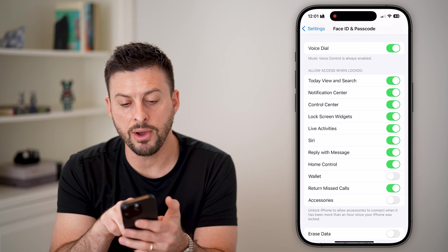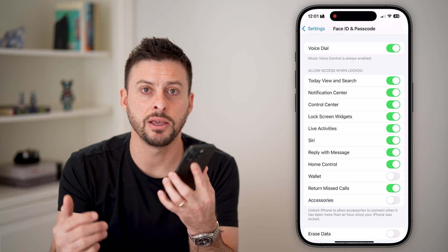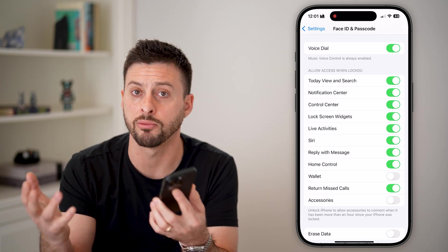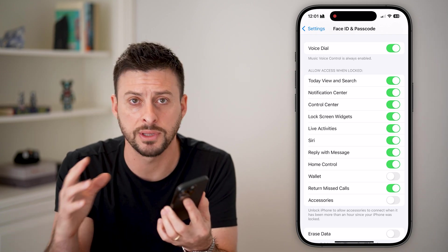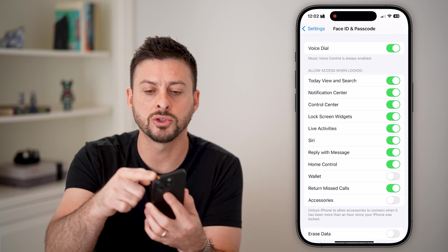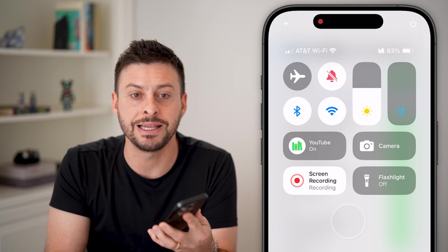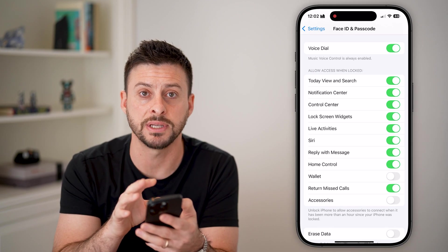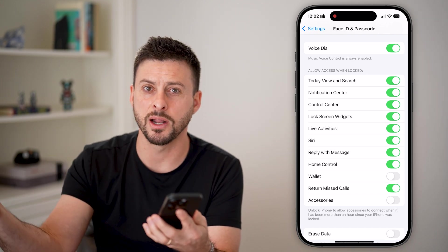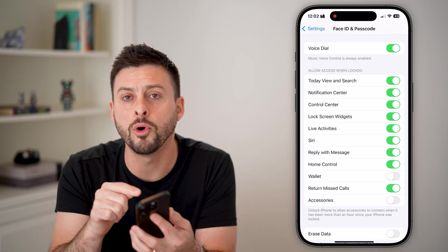Scrolling down, you'll see 'Allow Access When Locked' and a big one is 'Control Center.' If you leave your phone on a countertop at a restaurant and someone gets it while it's locked, they can still swipe down from the top right and tap the airplane mode button, which disables your phone's access to iCloud and your Apple ID.